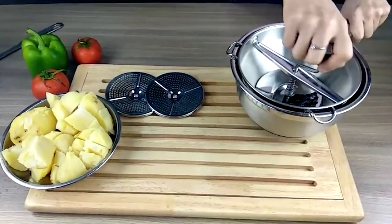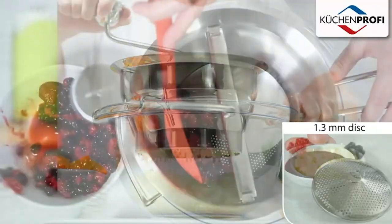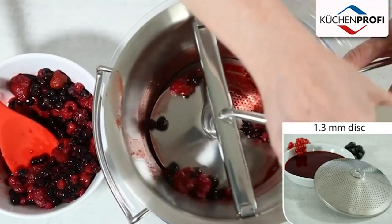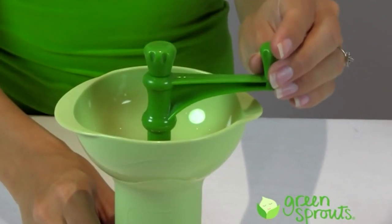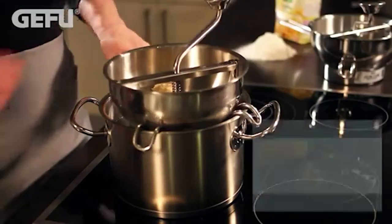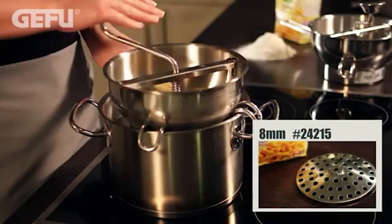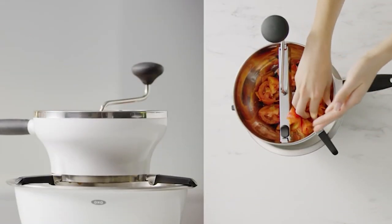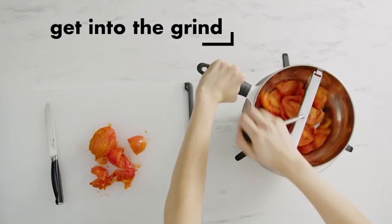Food mills are an ideal choice for most kitchen enthusiasts because of their ability to mash and strain food neatly and consistently more than any other kitchen tool or utensil. Owning one eliminates the need to transfer hot food from a blender or push potatoes through a sieve. Since food mills can undoubtedly make cooking a lot easier, you may want to treat yourself by purchasing one. Before that, however, please watch our video first so that you can choose from the best possible options.